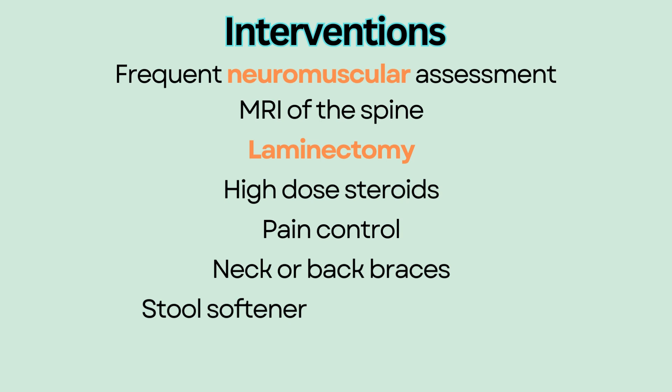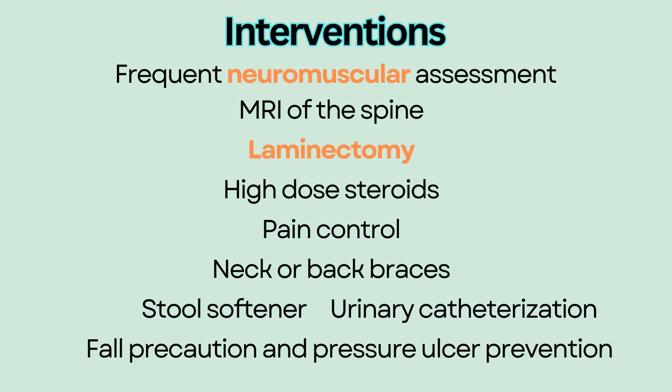Stool softener to prevent constipation, especially if the patient is taking opioids for pain. Intermittent urinary catheterization or placement of a Foley catheter for neurogenic bladder retention. Fall precaution and pressure ulcer prevention due to weakness and immobility.